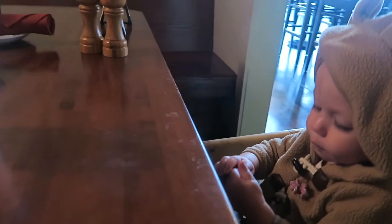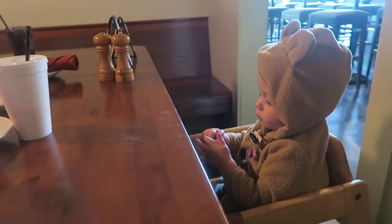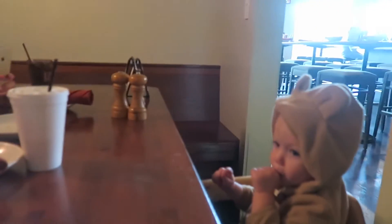We just got to lunch the next day and look how cute this little booth is that they gave us - it's like our own private alcove, which is perfect if you have kids. So we're going to have a little lunch.